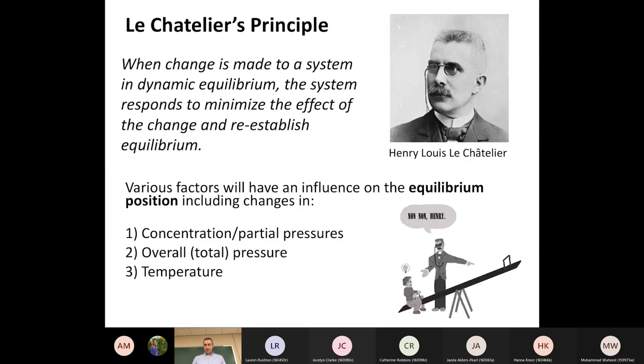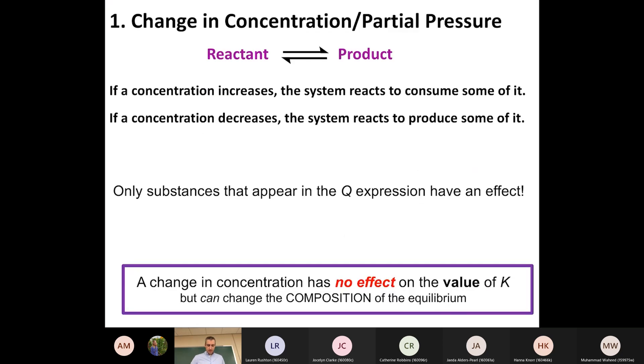Now we're looking at Le Chatelier's principle, which you've probably seen before in high school. Basically, if you have a system at equilibrium and you disrupt that equilibrium by making some change - adding or removing reactants or products, changing temperature, increasing or decreasing pressure, expanding the vessel - Le Chatelier's principle says the system will respond by shifting to the right or left in a way that undoes the change you made. If you add a bunch of starting material, it will shift to the right to use up that starting material.